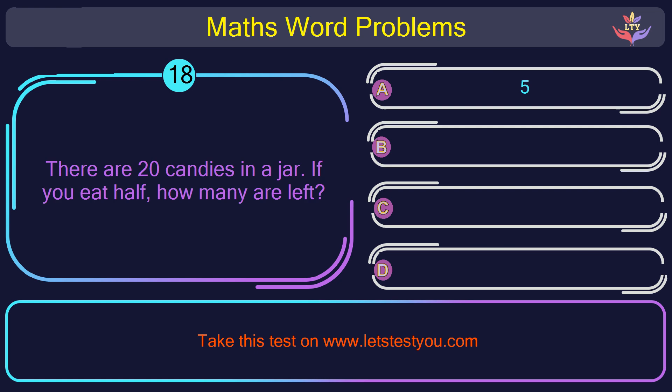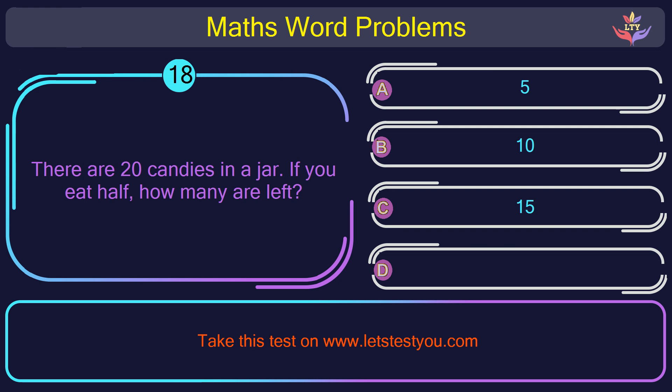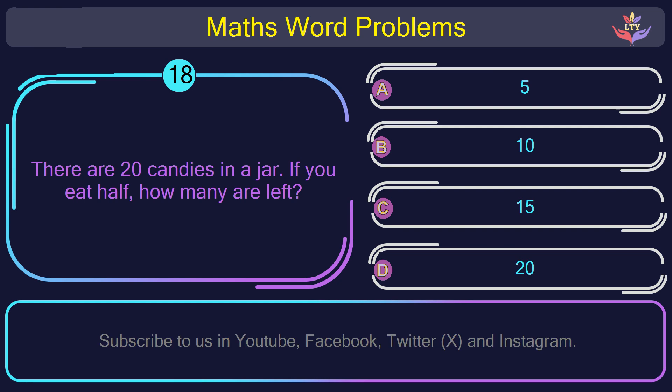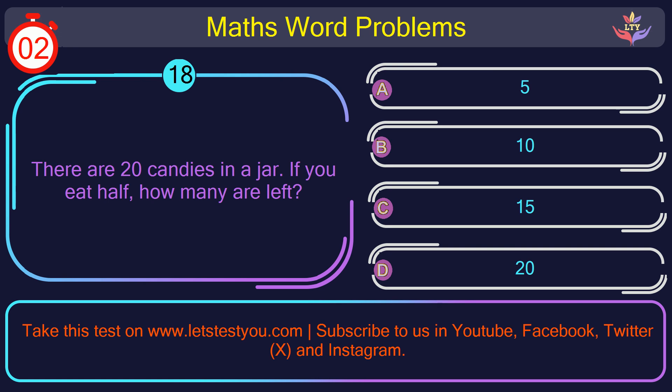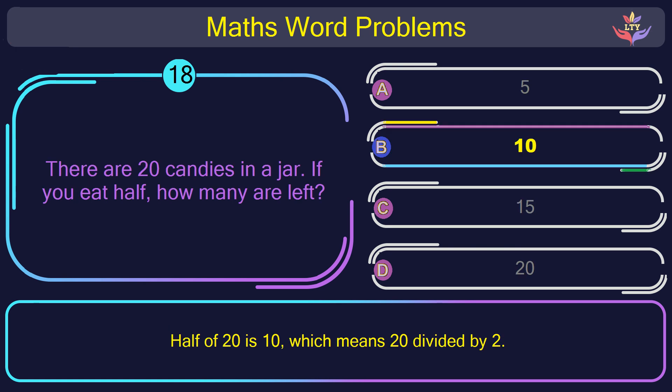Question number 18: There are 20 candies in a jar. If you eat half, how many are left? The correct answer is option B: 10. Half of 20 is 10, which means 20 divided by 2.